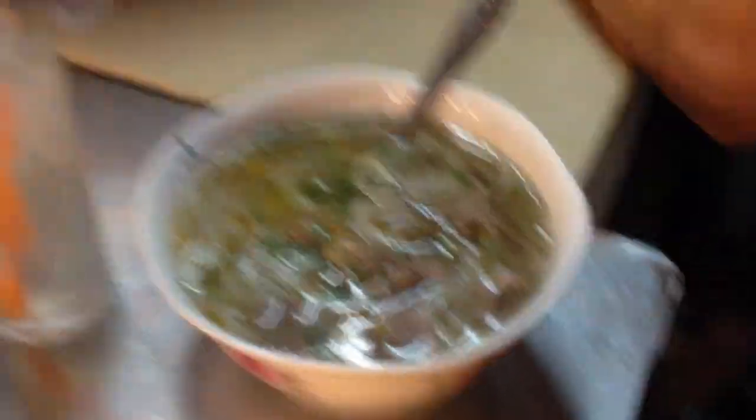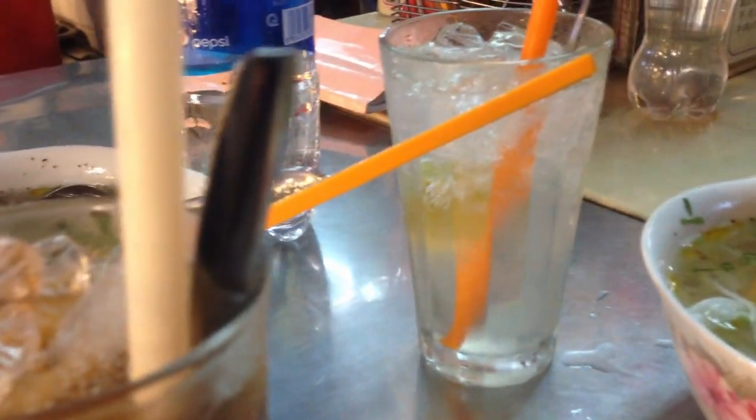And it has arrived. Our pho is here. Ordered it with some Vietnamese iced coffee and a bunch of other stuff. Excited for this one. Let's get it on.